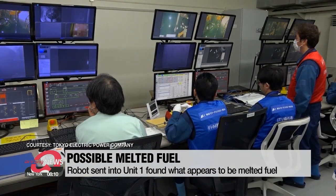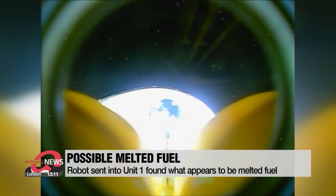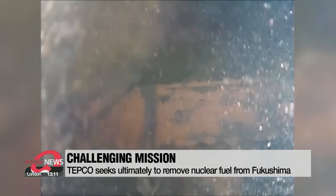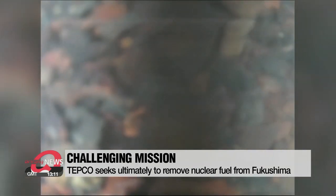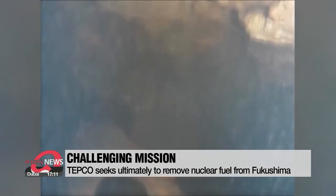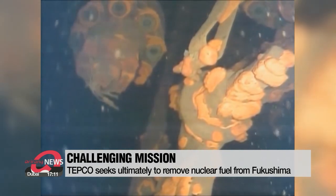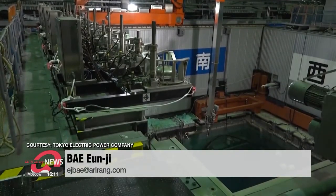The exposure limit for workers at the plant is 50 millisievert — only a tiny fraction of that amount. TEPCO tried to probe the same reactor five years ago, but failed to get any images of the melted fuel because of the high radiation. The fuel is submerged by almost two meters of highly radioactive water. Among the three reactors, about 900 tons of melted fuel remain inside. The investigation at Unit 1 will help form a strategy for its efficient removal.